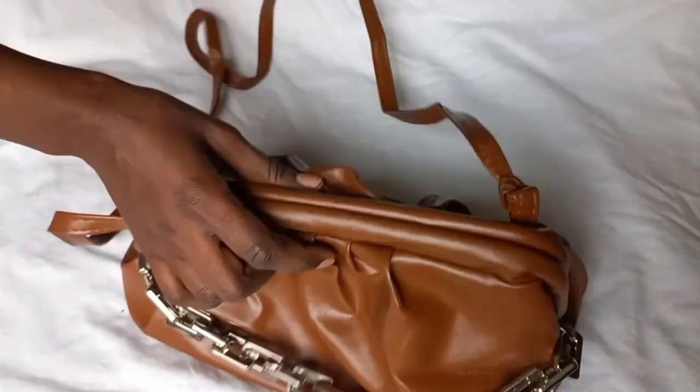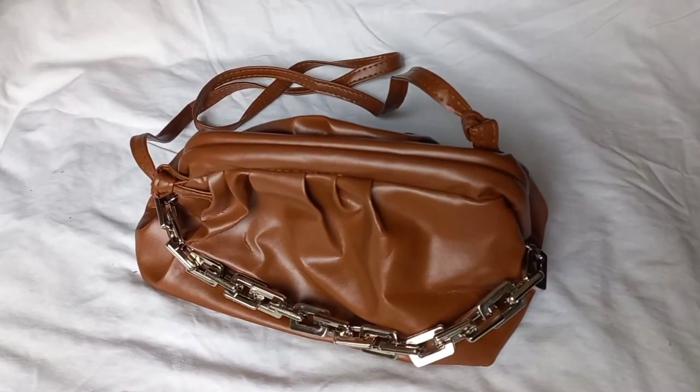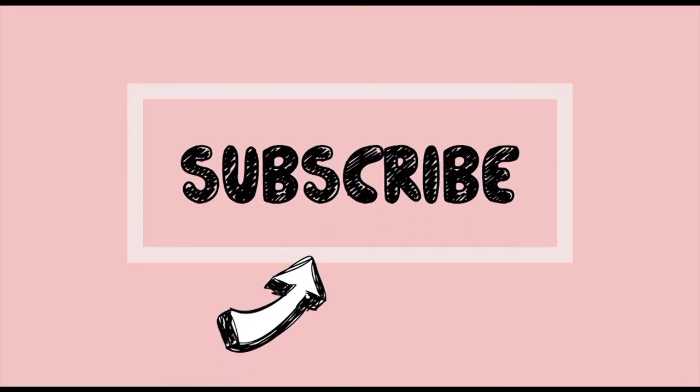Okay, that's it! Like, subscribe, follow us on Instagram and order our bags. Thank you so much for watching!